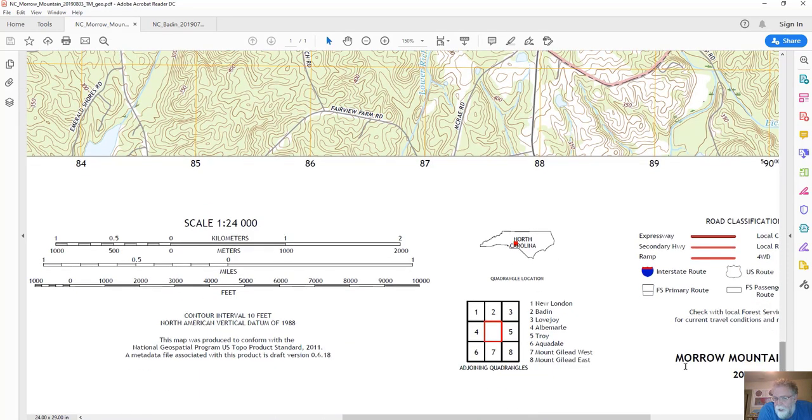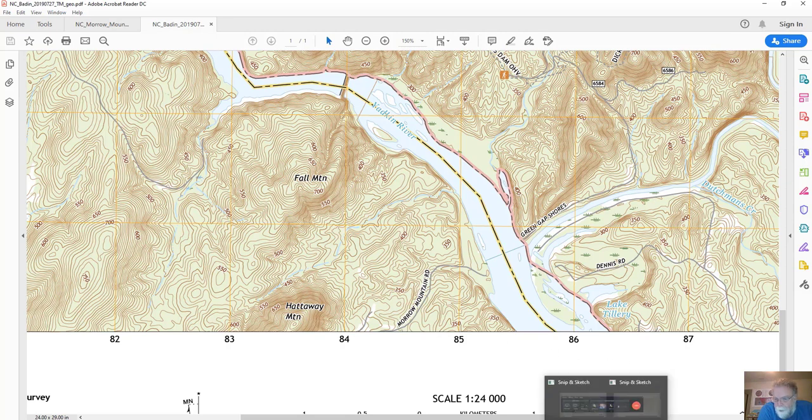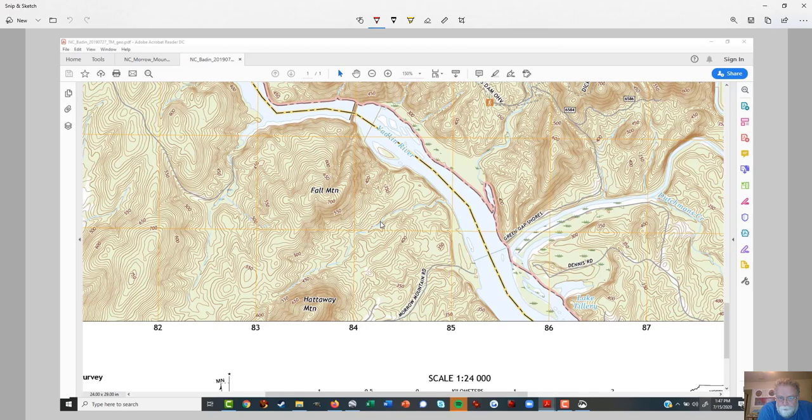We've got a handy little drawing down here that shows us our map in the middle, and it shows us the maps that are around us. Directly to the north is the Baden Quadrangle. We're going to come up here in between Fall Mountain and Hathaway Mountain, park right about at that 400-foot contour, walk down around this river, look at some rocks, follow the river, and eventually make our way back up to the parking lot.